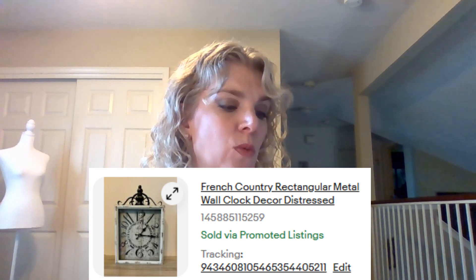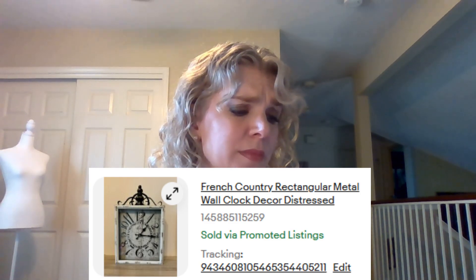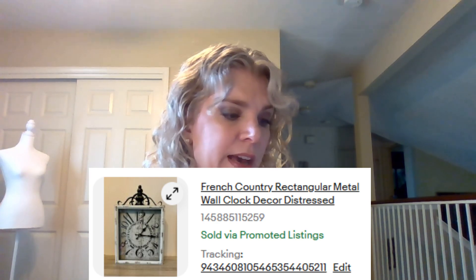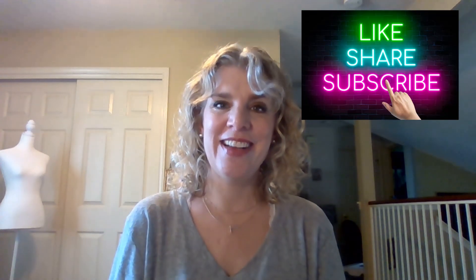The last item that sold for the month of July: this French Country rectangular metal wall clock. I purchased it at an eBay store probably for six or seven dollars, and when I got it home it wasn't working, so I made sure to include that in my listing. It only sold for $19, and that's another one where I think twice because of shipping — I did have to purchase a box and packing material. And that is it for what sold in the month of July. Thank you guys so much for watching, and I will see you next time, bye!